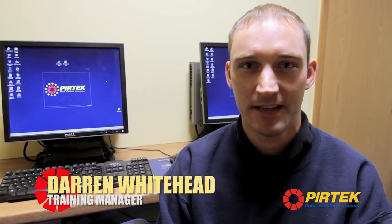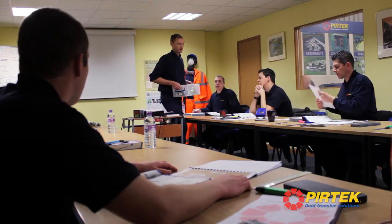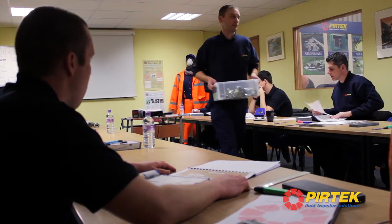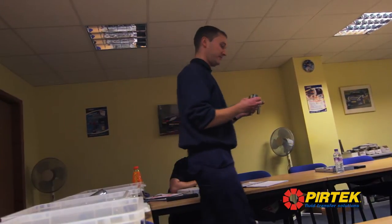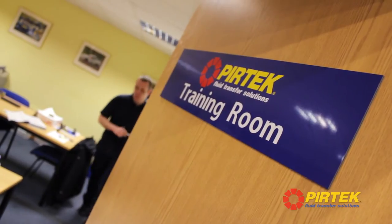My name is Darren Whitehead. I work for the Pertec training department here at Digbeth in Birmingham. The core business here is induction training. It's one of the most important courses that we offer. We encompass 13 modules of City and Guilds training working to a City and Guilds award.